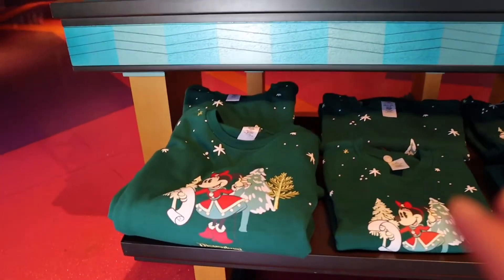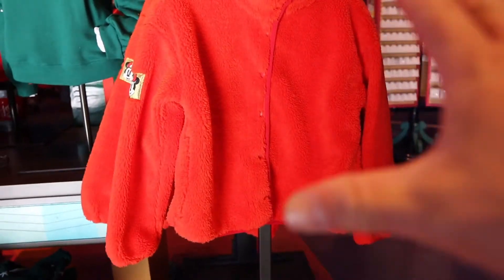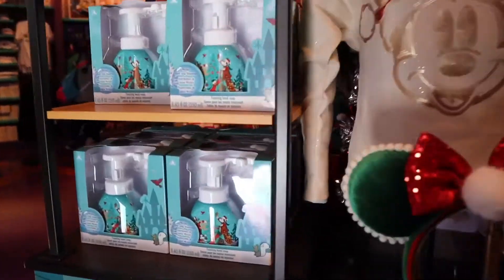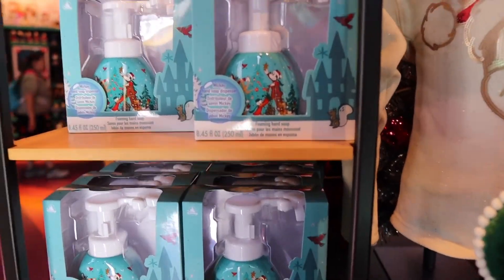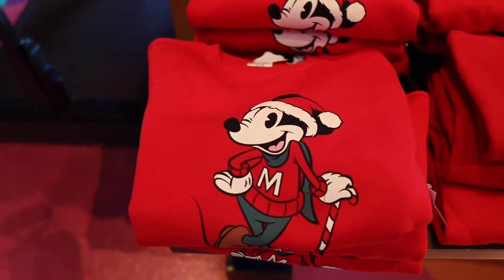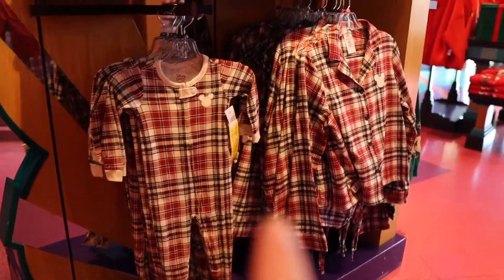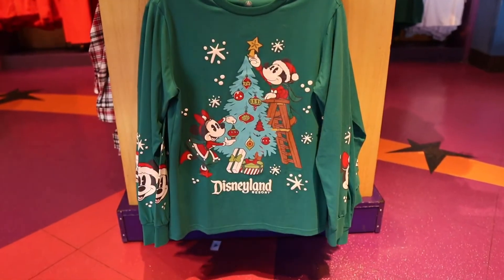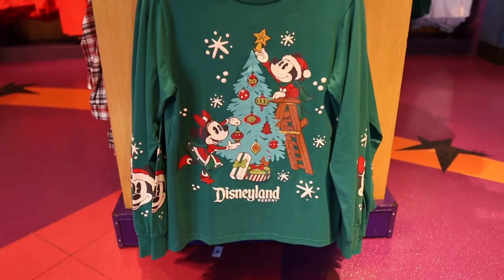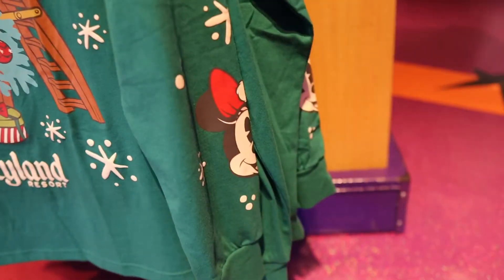For the ladies and gents you can get this sweater. Up here for the little kids they have this nice jacket that'll for sure keep you warm. In your kitchen or bathroom you can get this Mickey soap dispenser, and I'm loving these ears. You can get this Mickey Mouse sweater for $54.99. They have pajama sets for kids and adults. Check out this long sleeve Christmas shirt — I'm for sure gonna have to pick that up. You have a Mickey Mouse on one sleeve and Minnie Mouse on the other.